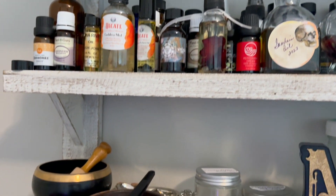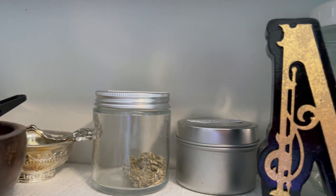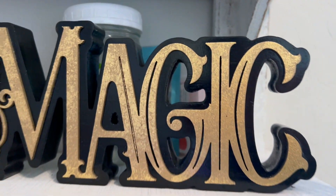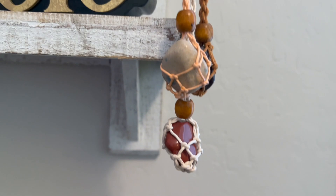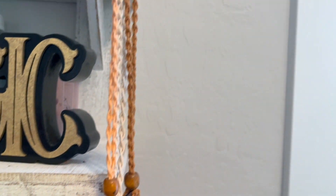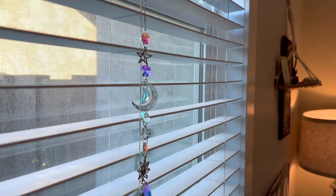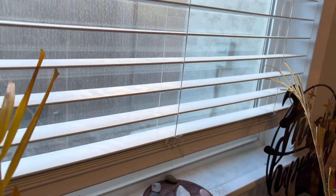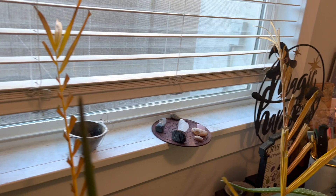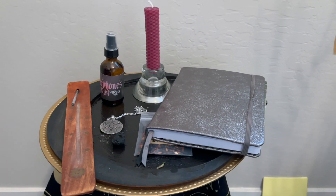I just want to show my sun catcher at the window. Yeah, this is a window — I don't have much of a view; there's an air conditioning unit right outside, but that's okay. I wanted to show my sun catcher and my stones, my crystals that are almost always in that window seal.